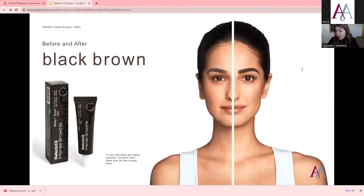Then we have Dark Brown for very dark lashes and very intense eyebrows. It's going to be a very dark color — almost black — so it really does give a strong shape to the face. I like to have clients fill in their brows when they come to me so I can match what they like to do.